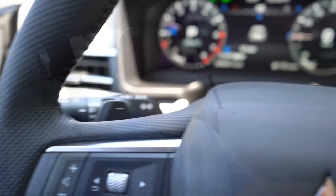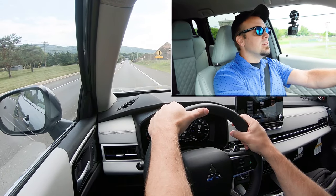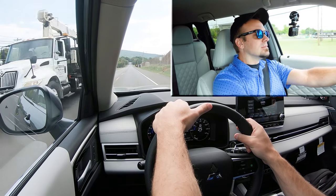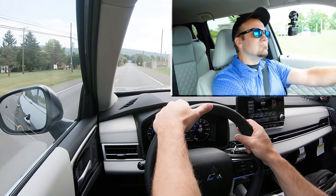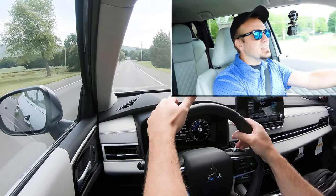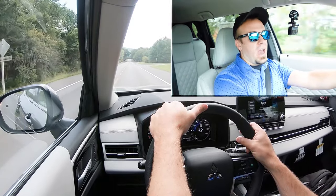Now that we have all of that out of the way, let's find a straightaway and put the paddle shifters and acceleration to the test. Let's see how quickly we can get the new Outlander up to speed. Alright, in three, two, one — go! It's okay. You shouldn't have any issues merging onto the highway. It's not the quickest SUV in the world, but it's not horribly slow either — just kind of average.